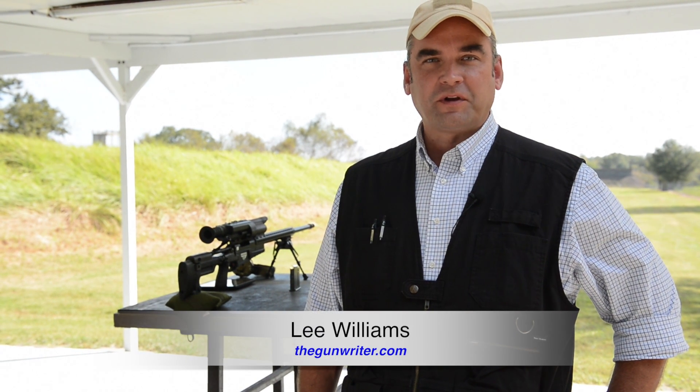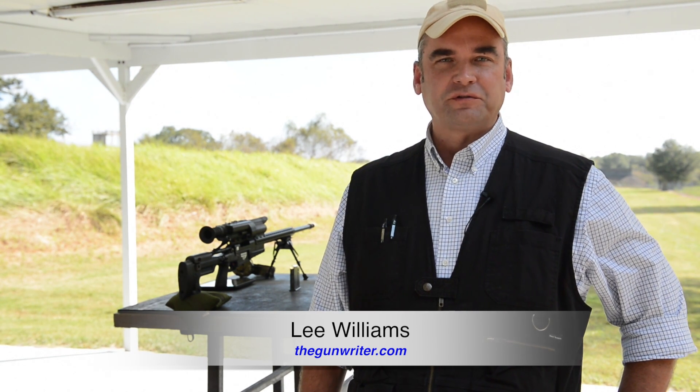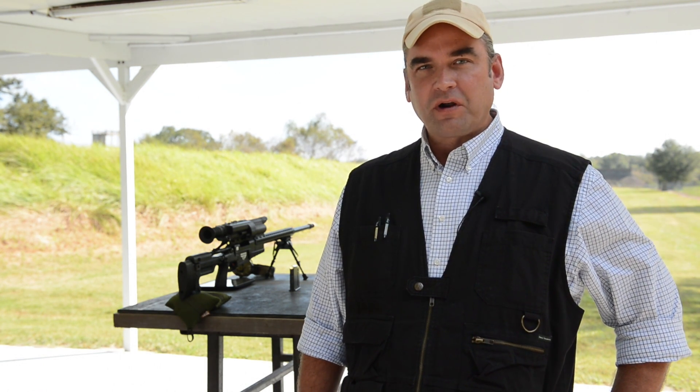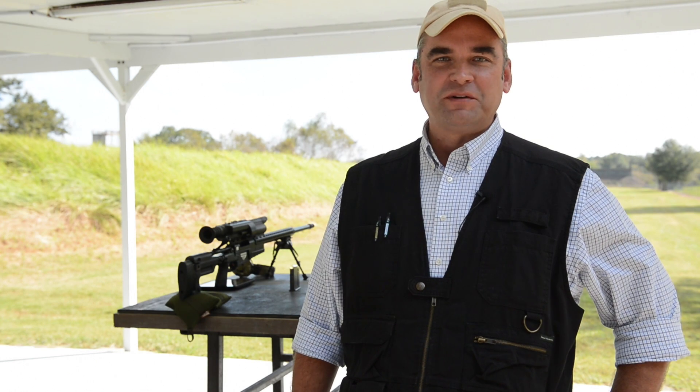Hi, I'm Lee Williams, a gun writer at the Herald Tribune. Along with our photo director Mike Lang, we are out at the Hillsborough County Sheriff's Office range complex near Lithia, along with the team from Tracking Point. We're going to shoot their PGFs — their precision guided firearms — in 338 Lapua and 300 Win Mag, and we've been told they brought plenty of ammo. Hope you enjoy it.